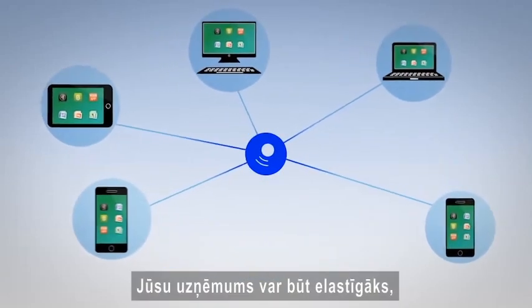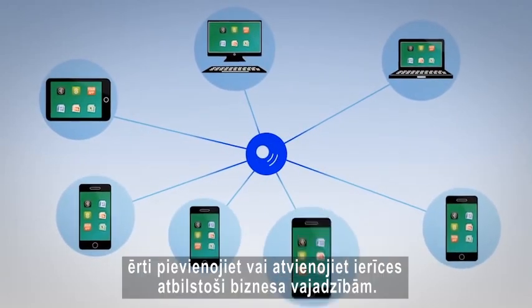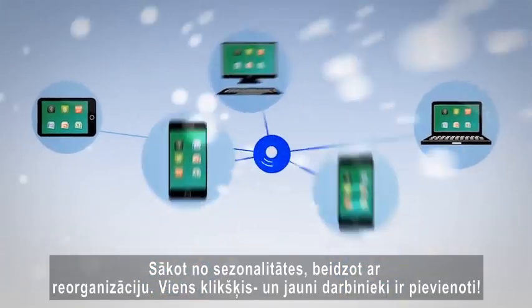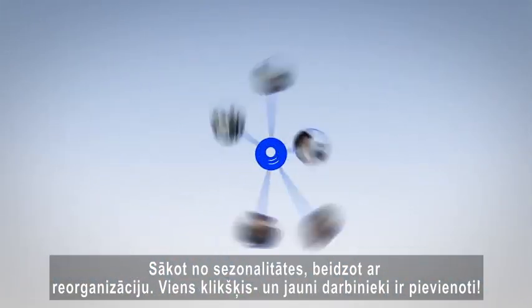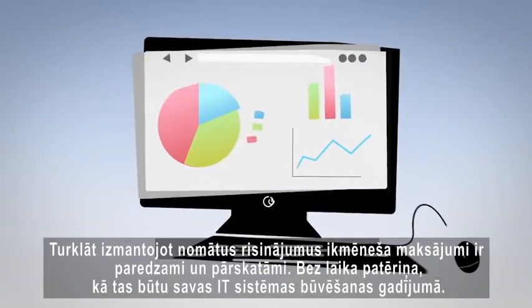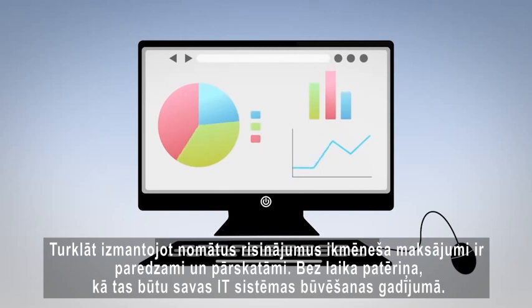Your business can be more flexible. Scale up or scale down easily to meet any business need — from seasonal upswings to reorganizations, to adding contractors or employees, with a click of a button. Plus, a simple subscription model means that your monthly expenses are predictable without the capital expense and time it would take to build everything yourself.